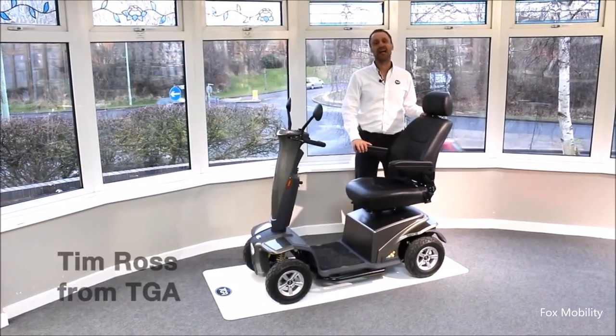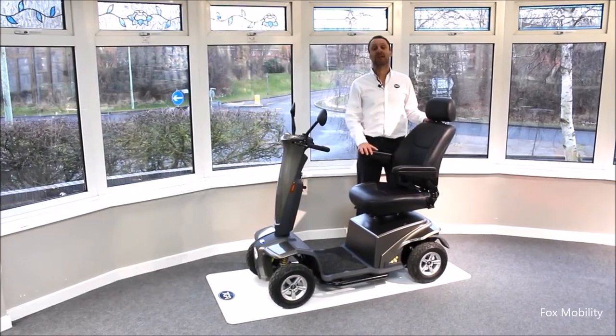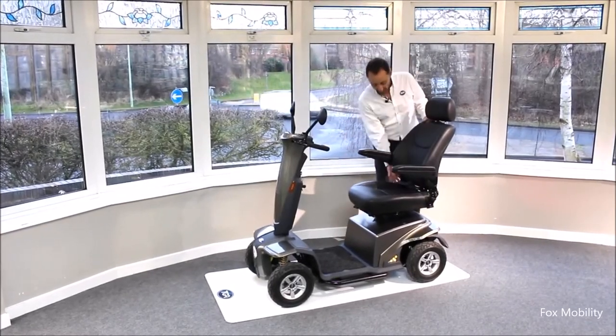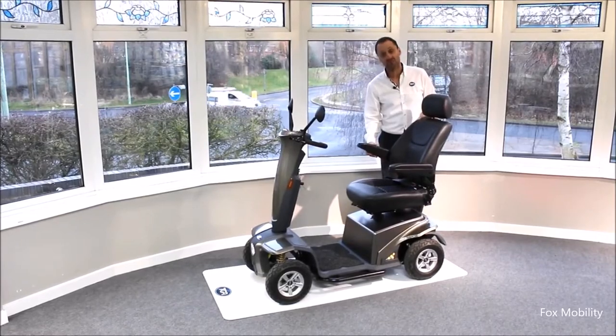Hi, I'm Tim from TGA and today I wanted to talk to you about our contemporary new IBEX scooter. It's got some really nice features — you've got a very comfortable seat with good support, a backrest which can go in any position, and armrests that are adjustable as well.